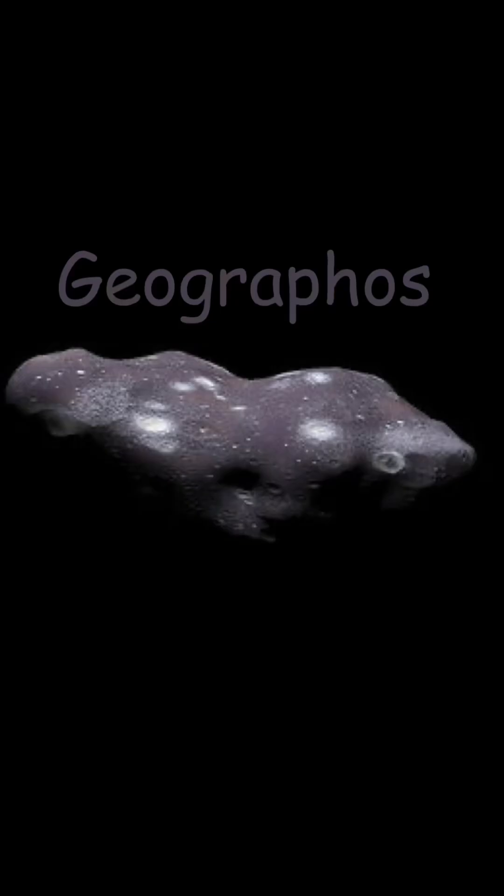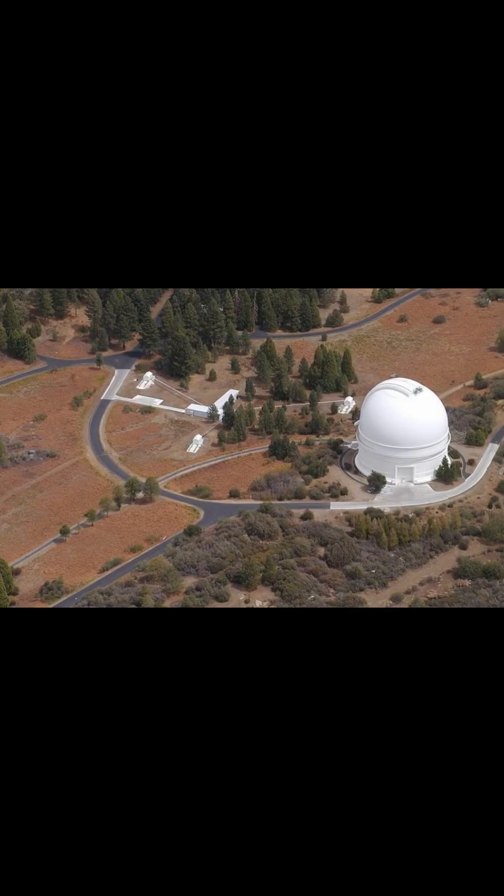Next is Geographos. Geographos is a potentially hazardous near-Earth asteroid, and it was the first discovered that crossed Earth's orbit. It was discovered in 1951 at the Palomar Observatory.